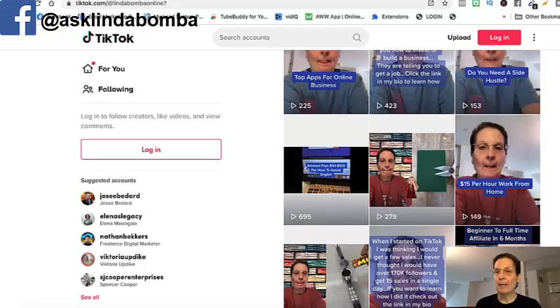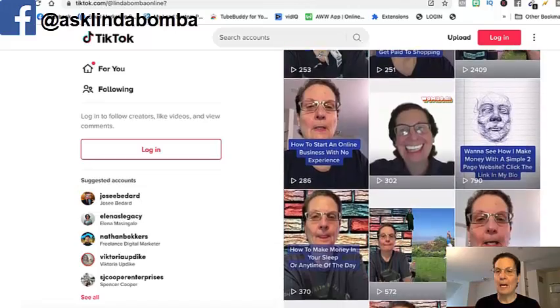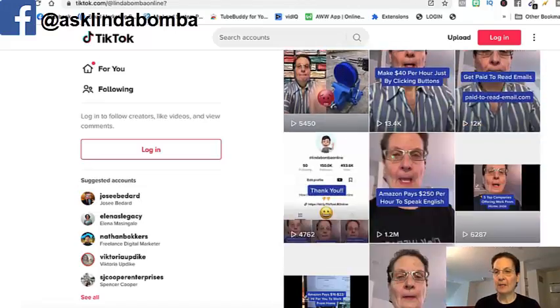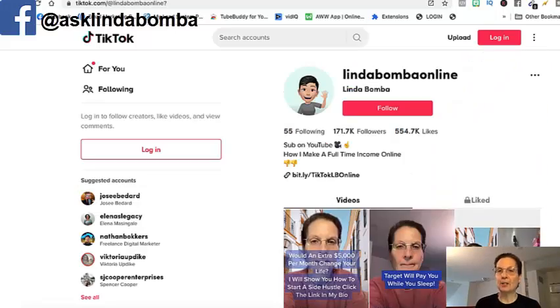My handle on TikTok is lindabambaonline. Most of my newer videos I'm showing my face, but if you go down and scroll through, I've probably got at least a thousand videos now on TikTok where I'm not showing my face anywhere. And I'm going to show you how to do the same thing.